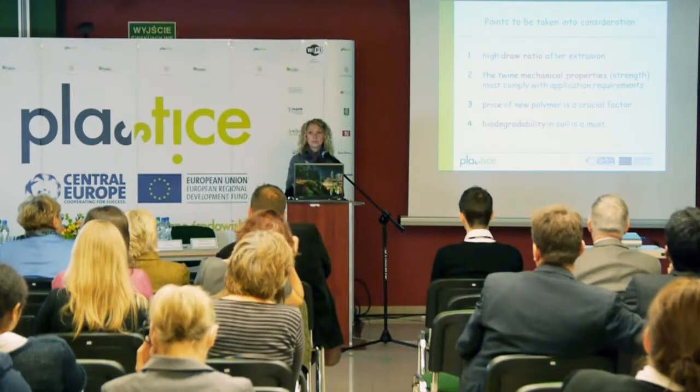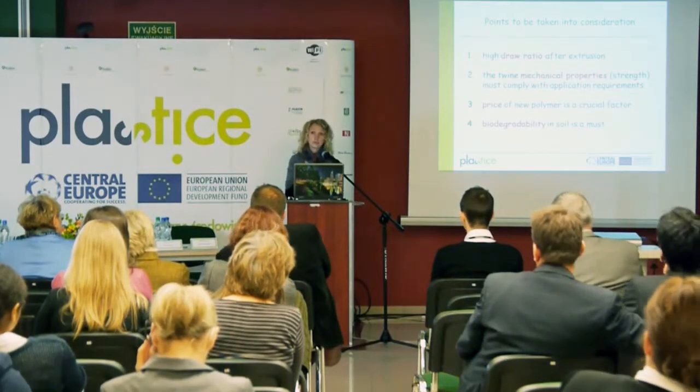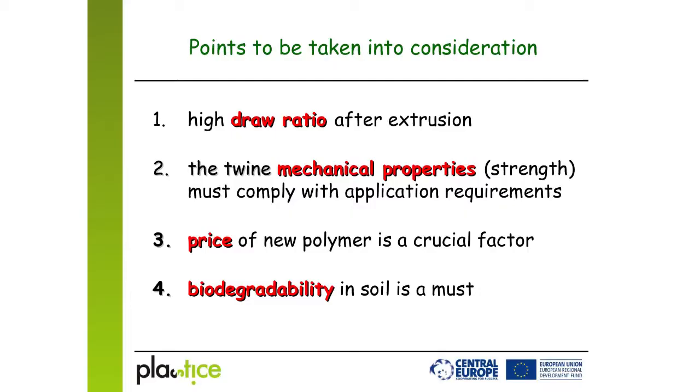The biodegradable polymers we considered cost between three and five euros per kilo. Our company stated that the maximum they could pay is three euros — no more. So price was also an important factor for us, and biodegradability in soil was a fundamental requirement.